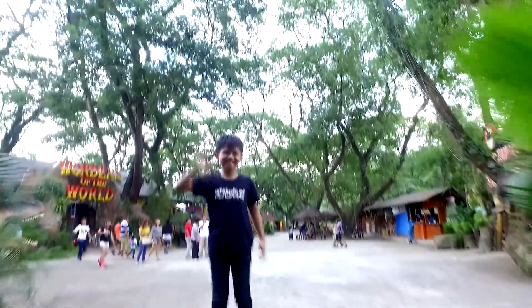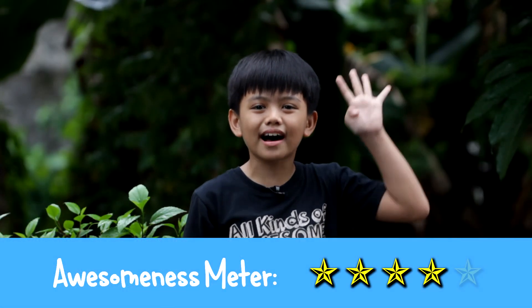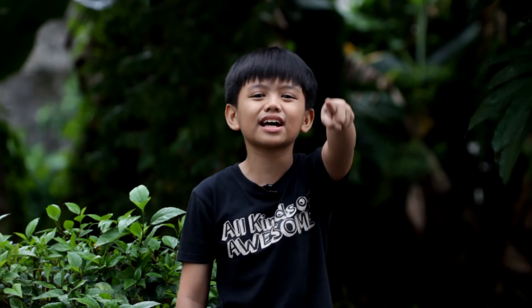I really had a lot of fun today! Dinosaurs Island was educational and fun! Overall, I rate Dinosaurs Island 4 stars in the awesomeness meter! Please like this video and subscribe to my channel! Keep on exploring, and I'll see you in my next adventure!